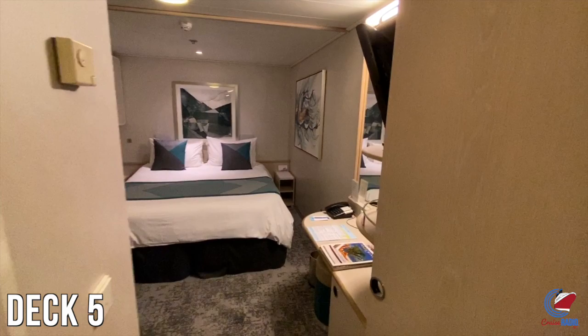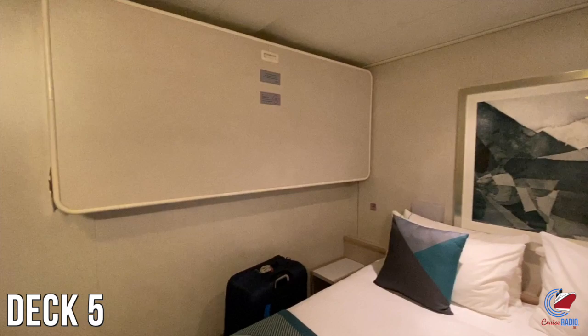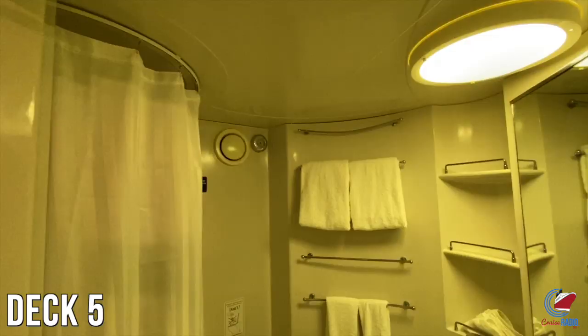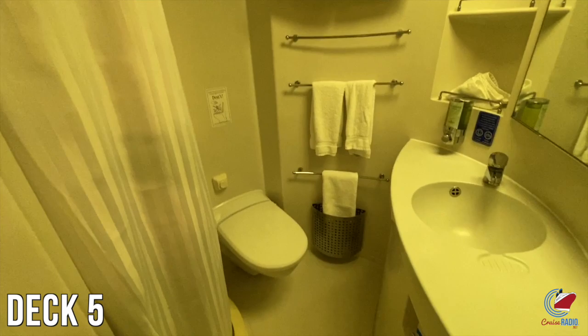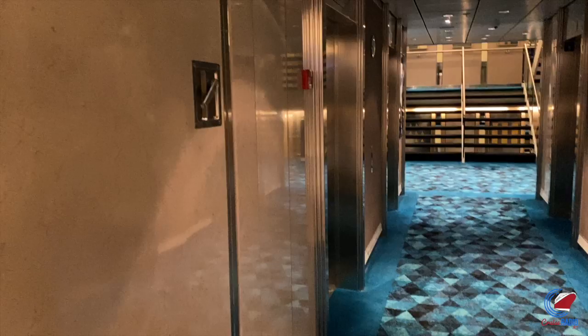All the way forward is where my stateroom was. Basically, if you kept walking deck 5 forward until you couldn't walk any further, this is where I was located. The ship was refurbished back in early 2019 and received some enhancements, especially in the staterooms, including new bedding and USB plugs added to the bedside lamps. The bathroom is a little cramped — you'll find a plastic shower curtain like on most ships — but for a short cruise it certainly wasn't horrible. My interior room was 121 square feet.